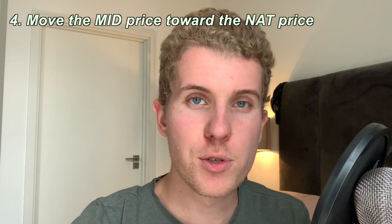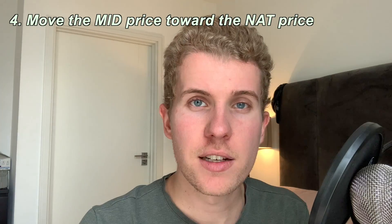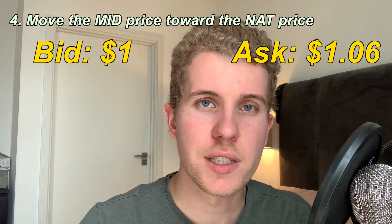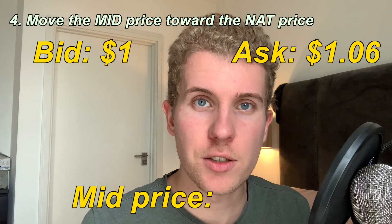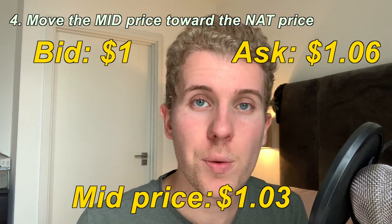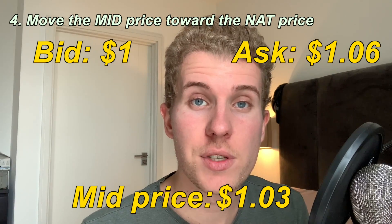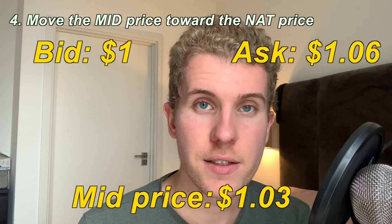Let me give you an example. Let's say you want to buy an option where the bid is at $1.00 and the ask is at $1.06. The mid price you're going to try to get filled at first is $1.03, because that's the middle between $1.00 and $1.06. But let's say you try to get filled at $1.03 and you can't — you start waiting 15, 20, 30 minutes and you still can't find someone who will sell you that option for $1.03.